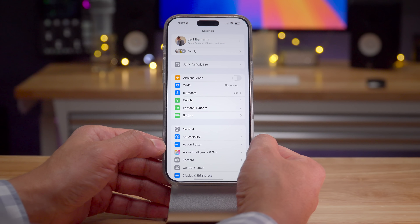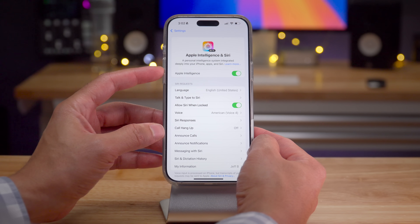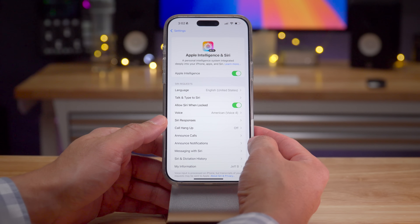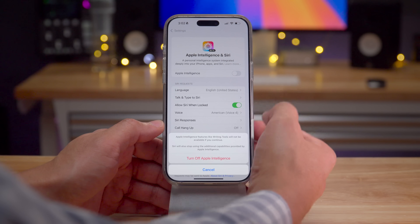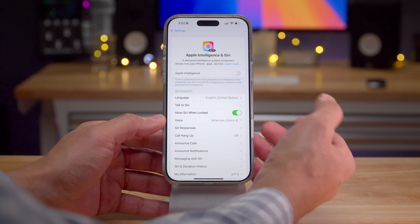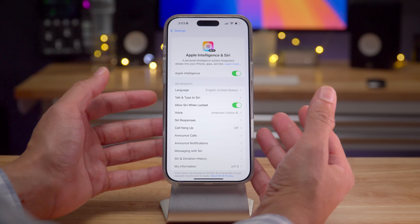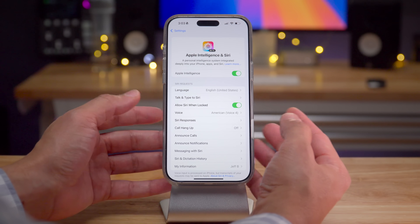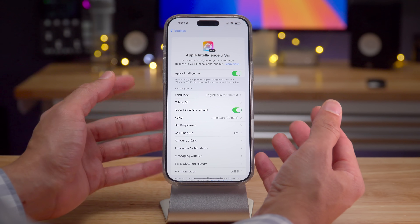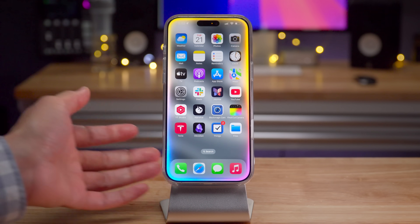Here's where it gets interesting: for new users or those upgrading to iOS 18.3, Apple Intelligence will be opt-out, meaning it's going to be enabled from the start — there's no need to go in and enable it. Depending on your opinion about Apple Intelligence, that could be a good or a bad thing. For people who've never used Apple Intelligence or don't even know what it is, it's going to be a little surprising to have the new Siri interface. This will be limited to iPhone 16 and iPhone 15 Pro devices.